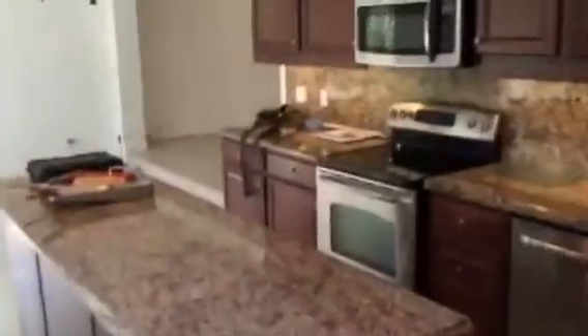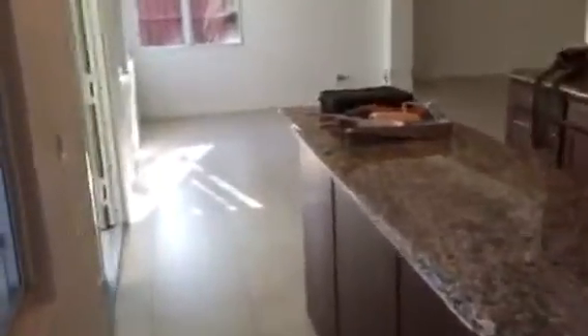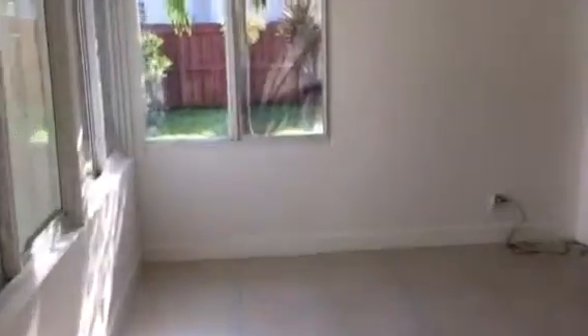Coming out of the laundry area and back into the kitchen, we now see the kitchen with the nice countertop workspace. Straight ahead would be your dining area, which you would probably incorporate as a part of your kitchen.